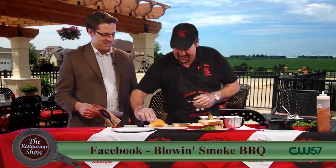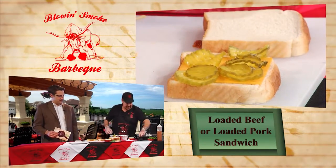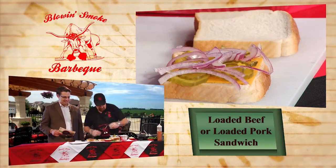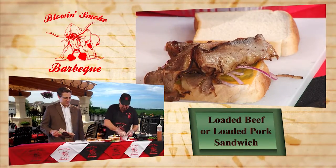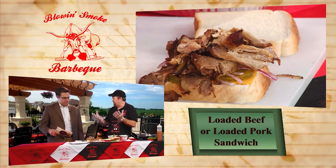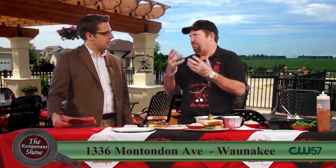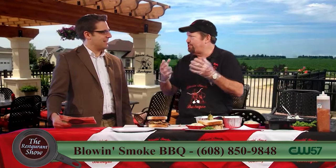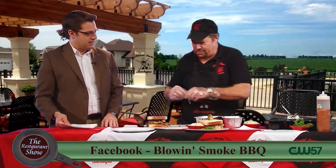We start off with cheddar cheese, dill pickles — pickles are awesome with barbecue — and a little bit of red onion. We'll do some beef and pork on this one to get the best of both worlds. We do smoke the beef too — it takes a little longer than the pork. We also do burnt ends, which go about 14 hours. They're actually kind of burnt on the outside, but when you cut them open they're just juicy beef, a little fatty which helps keep it juicy. It almost sears all the flavor in that way. You guys smoke all your own meat on site, right in the restaurant.